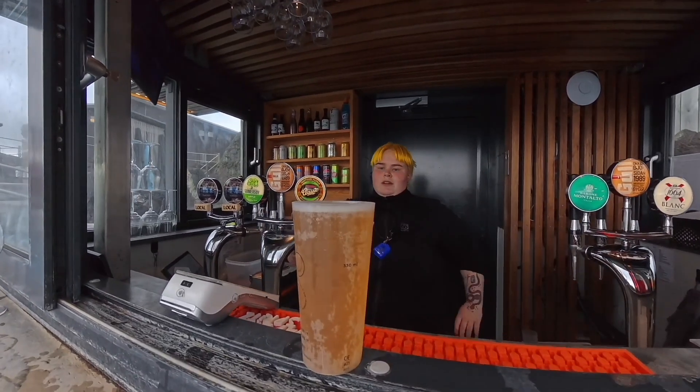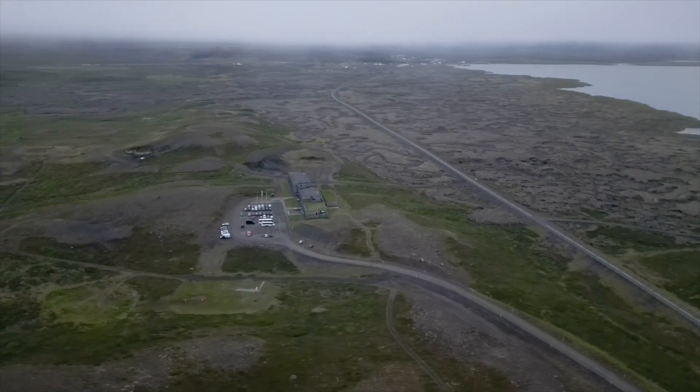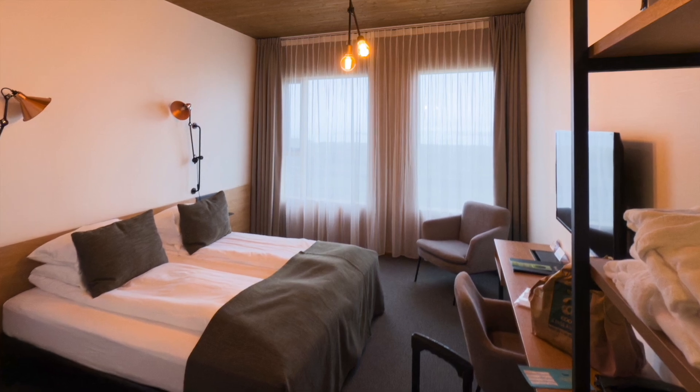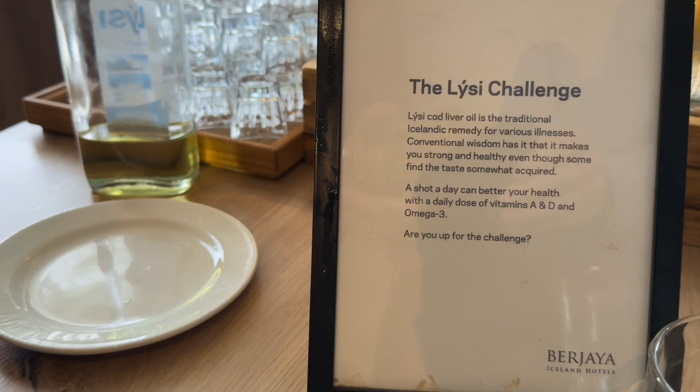Smaller than the Blue Lagoon, Mývatn nature baths are fantastic — silica-rich, with a swim-up bar, a lot of fun, and super hot water. It was a great way to get ready for a big day trip to Askja. The Foss hotel where we stayed was appropriately situated between two lava flows, and the breakfast featured a great cod liver oil shooter — perfect after my dried fish snacks.